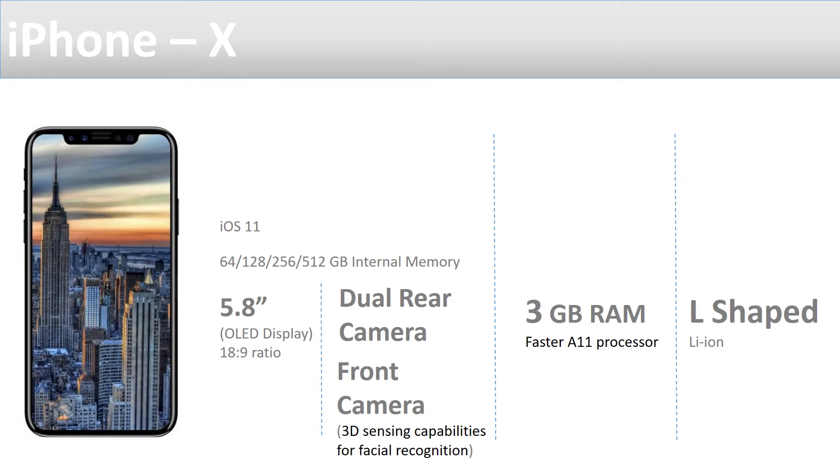It's also going to have a 5.8-inch OLED display. The aspect ratio is going to be 18:9, which is the standard set by leading manufacturers. On the camera side, it's having a dual rear camera, and the front camera will have 3D sensing capabilities, meaning you will not be able to fool facial recognition with a 2D photograph. It's going to be a much better sensor for facial recognition.